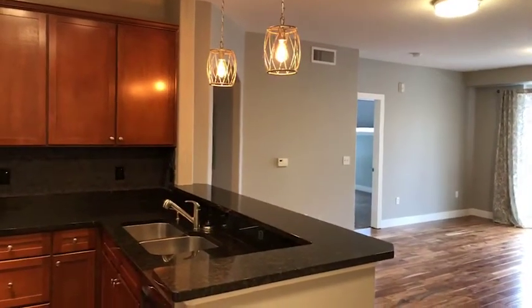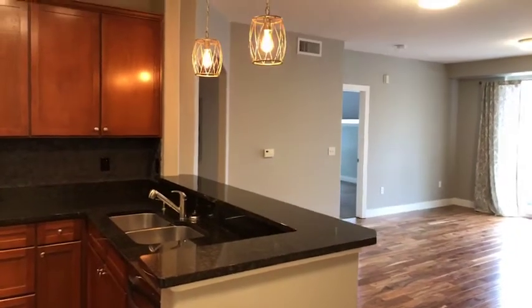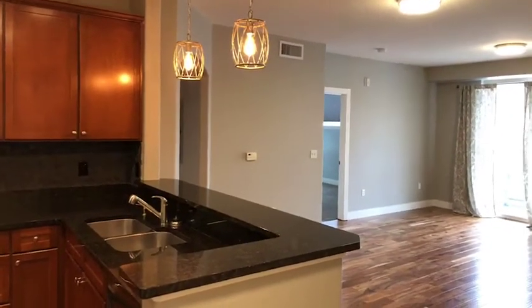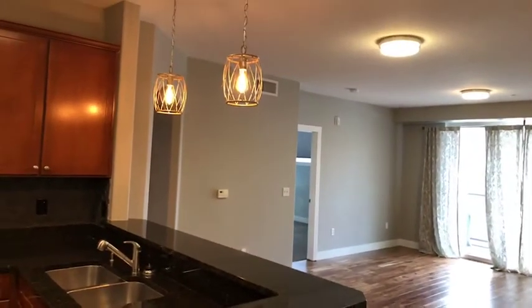Hi, this is Kim with the W Real Estate Group. I wanted to give you a virtual tour of a rental that I have available. This is over off of Yosemite and Dry Creek. The area is called Panorama.